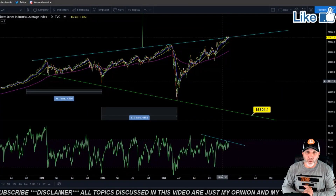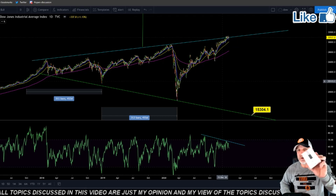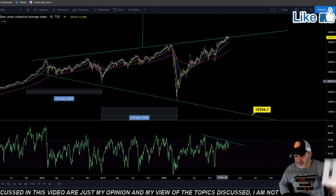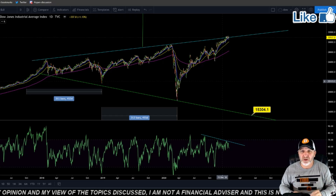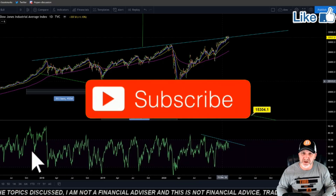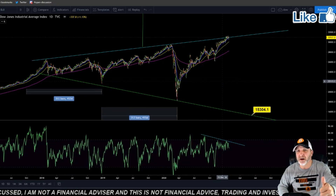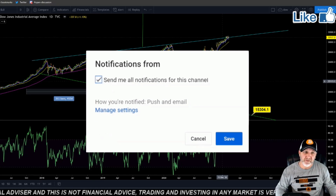As always, this is not financial advice, trading advice, nor is it investment advice. And don't forget, we do a free Ledger Nano S giveaway. You can either pick the Ledger Nano S or $50 in Bitcoin — we do it every Sunday. All you have to do to enter is make sure you subscribe to the channel, hit that thumbs up, leave your comment down below. That will get you entered to win, and share the video if you would.